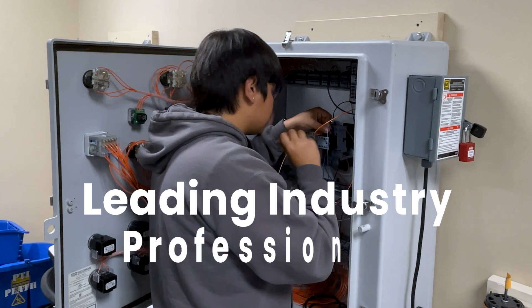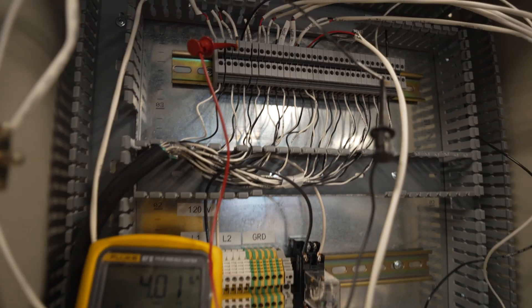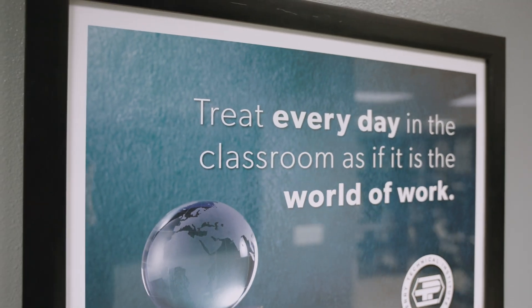Perry Tech works with leading industry professionals in order to develop our program curriculum to ensure that you receive the skills that industry demands. We treat every day as if it were the world of work.